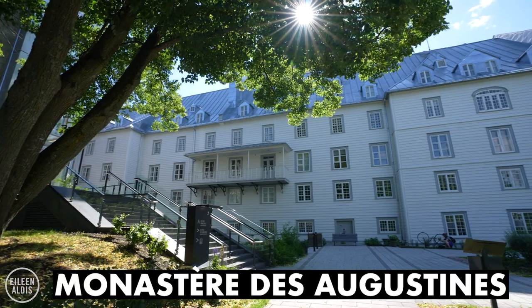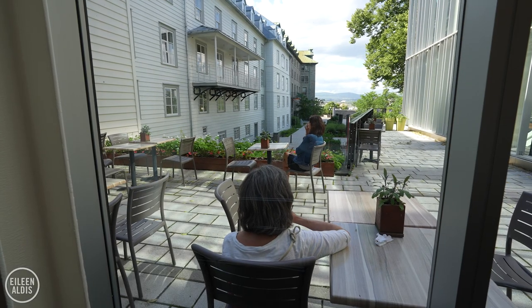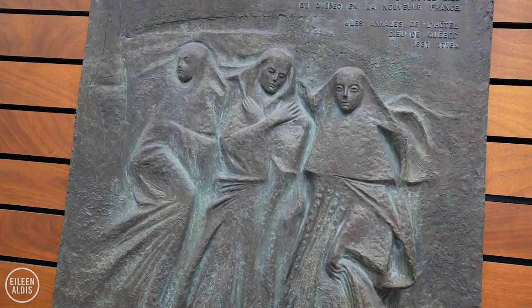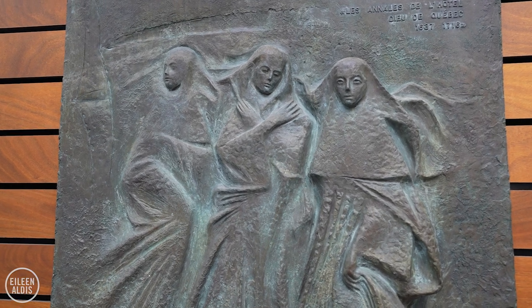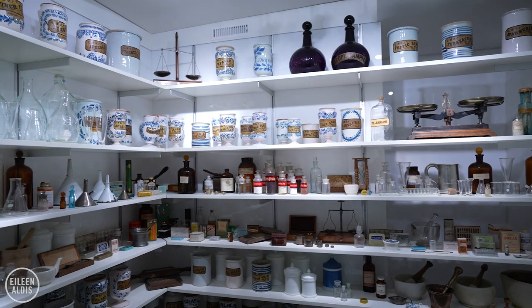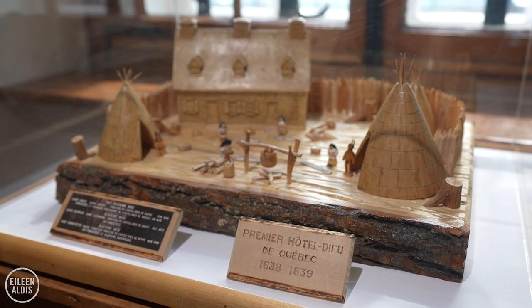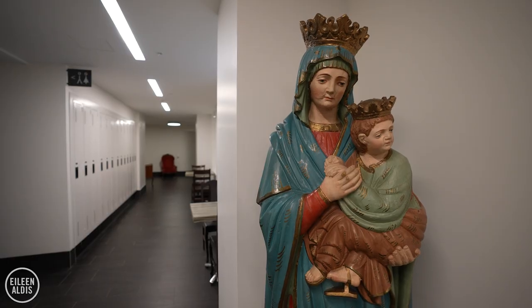I'm standing in the courtyard at the Monastère des Augustines, and when this monastery was founded, this was in the middle of the woods — now we are smack in the heart of old Quebec, surrounded by the city. The sisters who founded this monastery are recognized as pioneers in nursing and pharmacy, and they set up a hospital here in 1639, which was the first hospital in Canada and the second hospital in all of North America, the first being in Mexico.